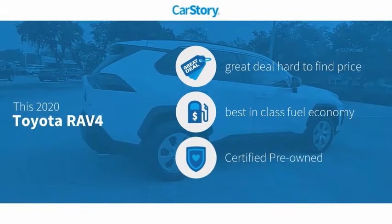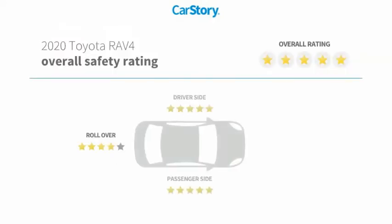Car Story research indicates this vehicle as being a great deal that is hard to find at this price, fuel efficient, and certified pre-owned, and has been listed as an IIHS Top Safety Pick with these ratings.